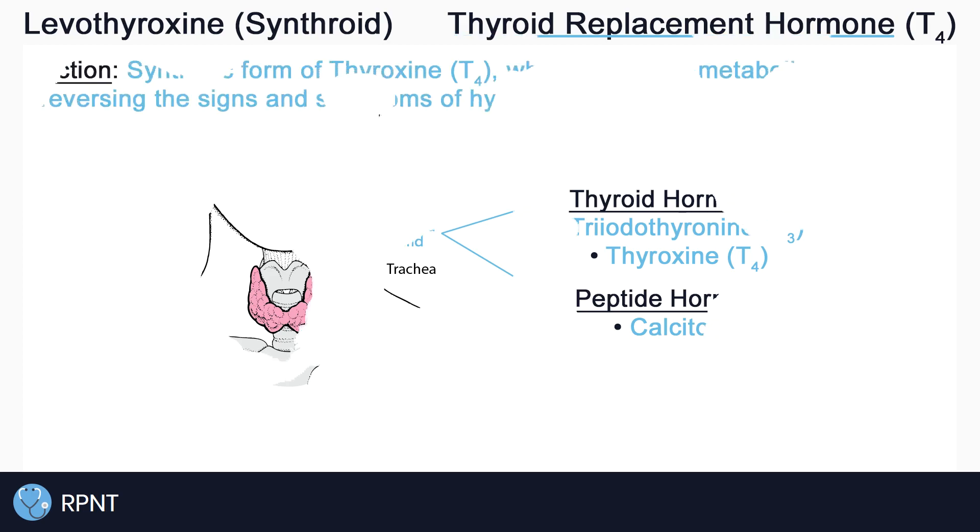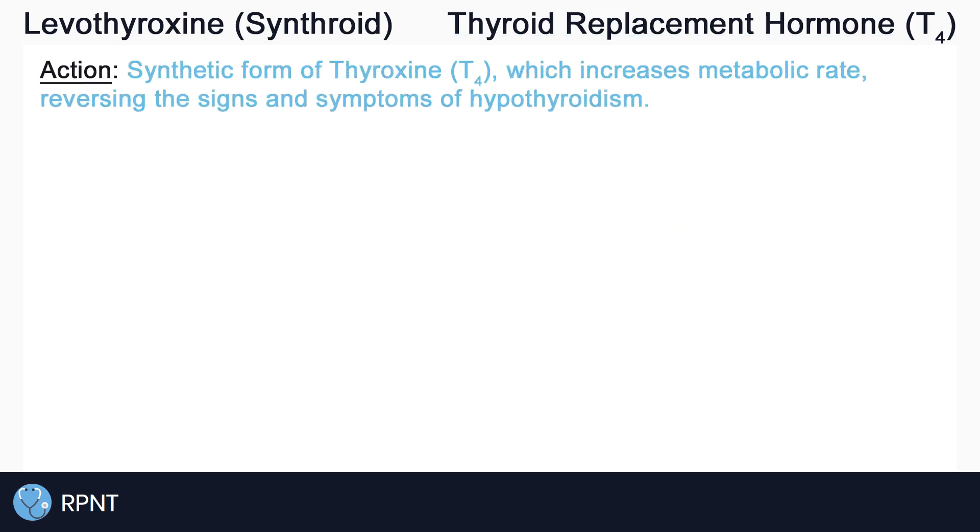Levothyroxine is a synthetic form of T4, which is chemically identical to natural T4. If you ever forget if levothyroxine is T3 or T4, remember that T4 is thyroxine, which is contained in the drug name levothyroxine.